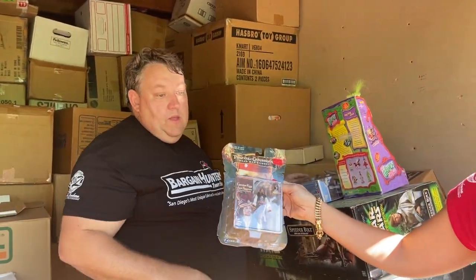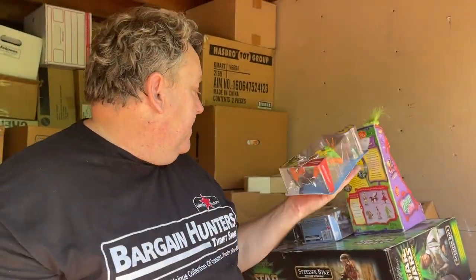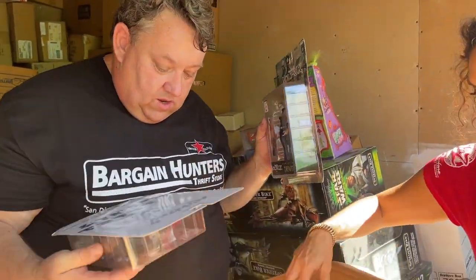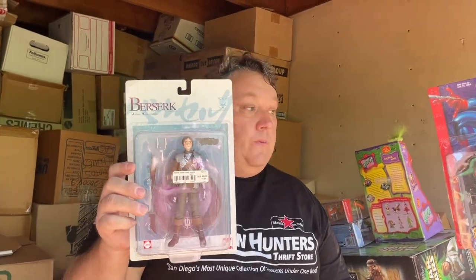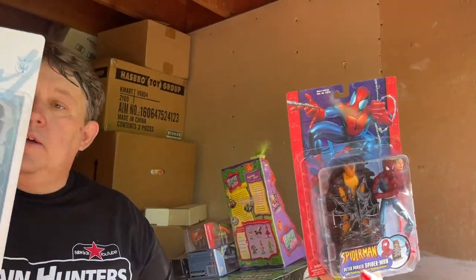Buzz Lightyear again. Rey Mysterio again — that's the second Rey Mysterio. Pirates of the Caribbean, Toy Story 3. The Joker — that's great. Matrix. That's a really cool Spider-Man down here. A lot of these are stored rough, they're not case-fresh. Oh look, you can take off his face — you can put two different faces on there. Peter Parker or Spider-Man. That's kind of funny.